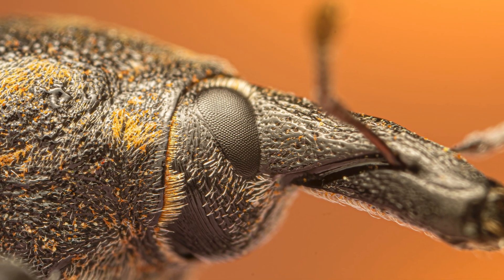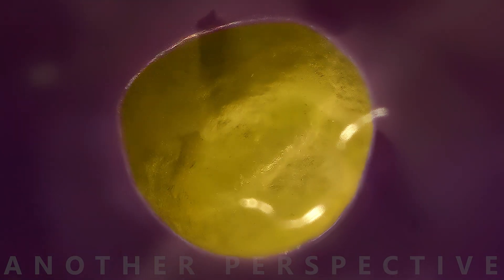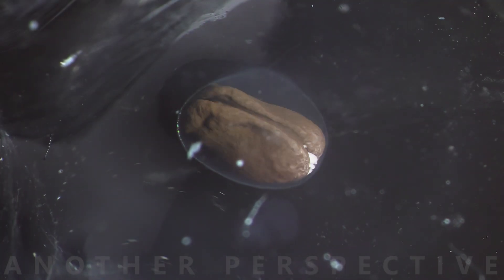Before I built them their own little ecosystem, I captured thousands of images to document their development, from egg to tadpole.